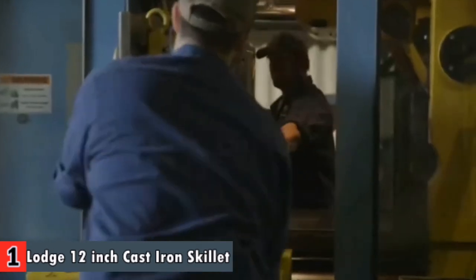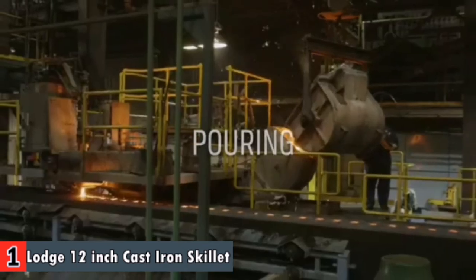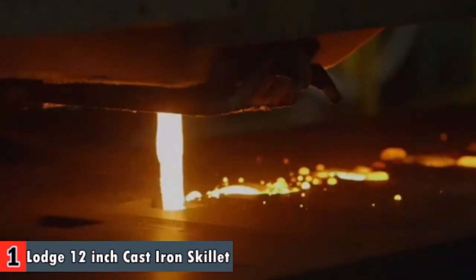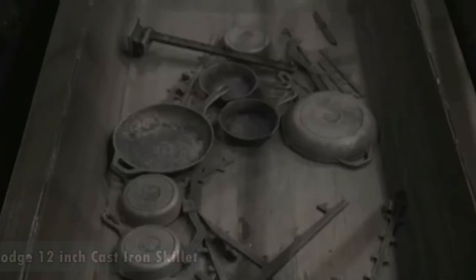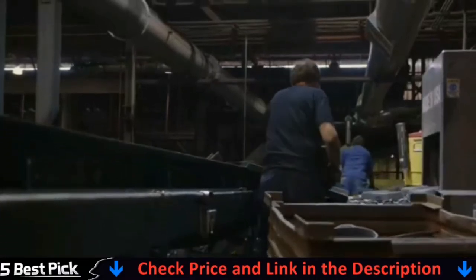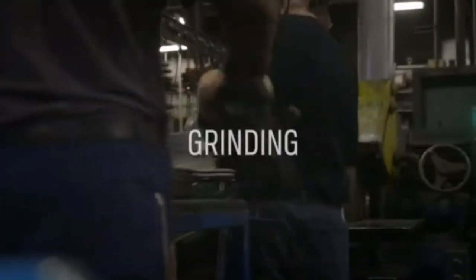It gives brilliant warmth dispersion and maintenance for reliable, even cooking. It offers a bounty of conceivable outcomes — use to burn, saute, prepare, sear, braise, fry, or barbecue. This skillet is protected to use in the broiler, on the oven or barbecue, and over an open air fire. The Lodge cast iron skillet is fiercely intense for quite a long time of cooking and comes pre-prepared for a simple delivery finish that improves with use. Incorporates one Lodge 12 inch cast iron skillet and one silicon handle holder.